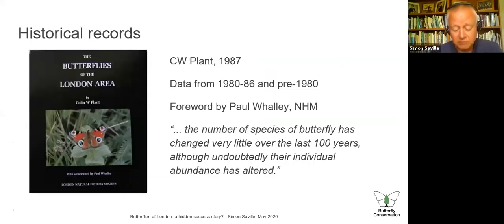Now we'll look at historical records going back to the 1980s. The definitive work from that period is by Colin Plant — 'Butterflies of the London Area' — published by the London Natural History Society. It's a really good account of what was known in the early 1980s and before about butterflies right across the London area. In the foreword, Paul Wally noted that the number of species of butterflies changed little over the preceding 100 years, which is interesting because I think the number has changed considerably in the 30 or 40 years since.